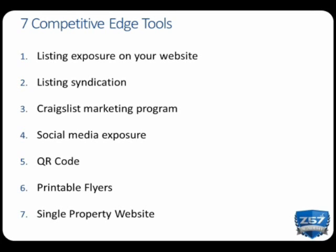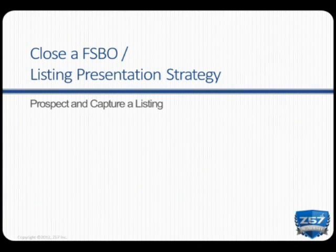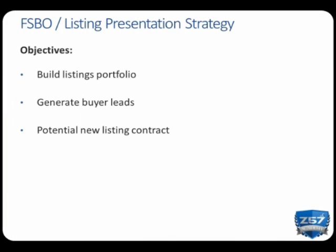Now that you've seen all these easy-to-use resources that will set you apart from your competition, let's go over the prospecting strategies that will help you land more business. The first strategy we're going to cover today is the Close a FSBO Listing Presentation Strategy. This is one of the most powerful prospecting strategies out there, and it allows you to target both buyers and sellers. Today we're going to focus on prospecting a FSBO, but this same strategy can be used at any listing presentation and even to prospect expired listings.